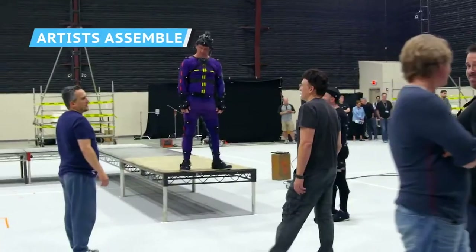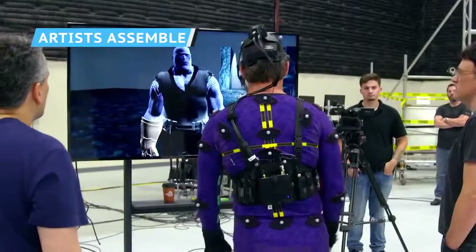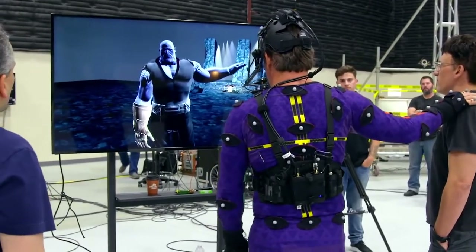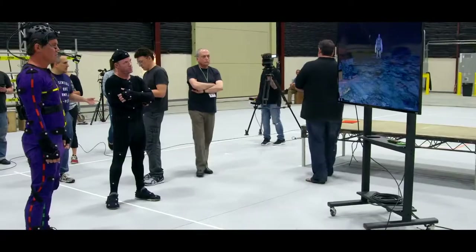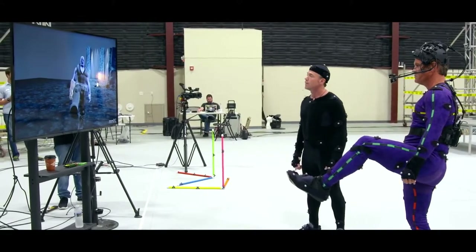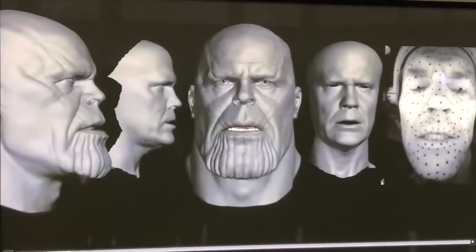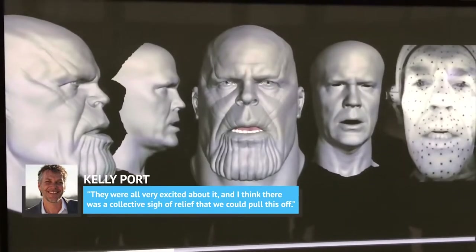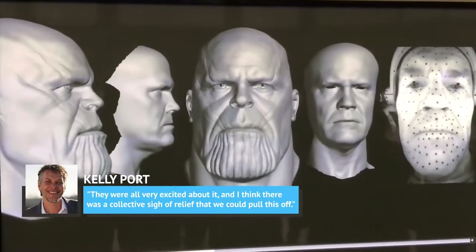Directors Anthony and Joe Russo met with Brolin and digital effects artists several months before live shooting began, to see what Marvel wanted to accomplish and determine what the effects companies would be capable of delivering. Digital Domain's Kelly Porte said it was a proud moment to show off Digital Domain's first Thanos test to Brolin and the directors on the actor's first day of shooting, with Porte noting, 'They were all very excited about it, and I think there was a collective sigh of relief that we could pull this off.'